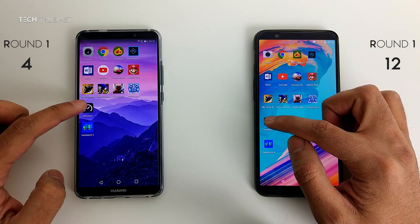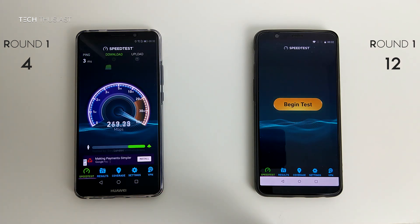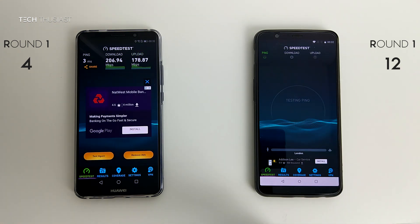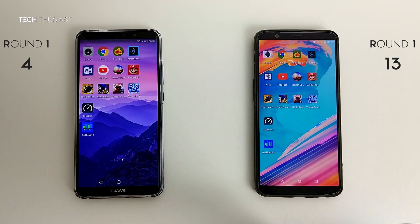Here's an extra app I decided to do — the speed test. The Mate 10 Pro has a speed of over 206 Mbps and 178 on upload. Whereas the OnePlus 5T has a speed of 215 Mbps and an upload of 186. So it's a draw.